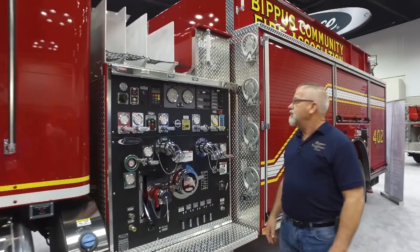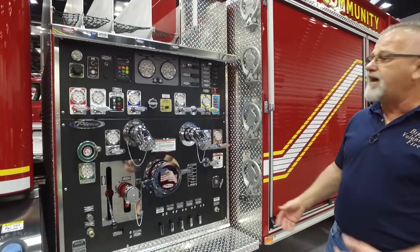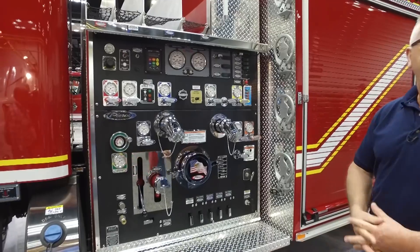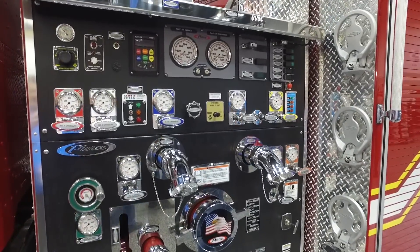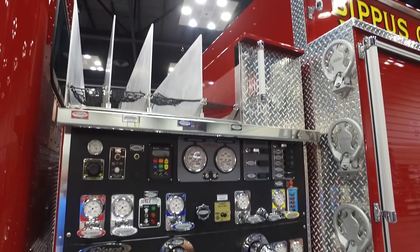Here on the Pierce pump, we did the side mount pump with a hail pump. We have 1,700 gallons of water on board and a 1,250 gallon-a-minute pump.